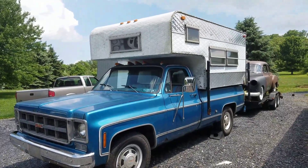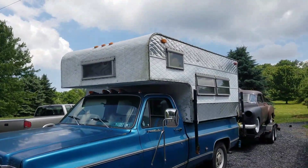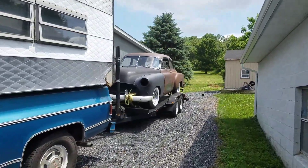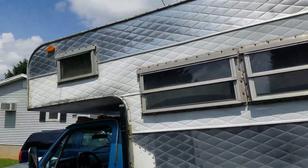I want to show you my score of the morning. Went down south in PA and got this fancy sliding camper for my GMC. The '51 Chevy is not mine, but I got it because in exchange for me making it run and drive, he gave me this camper.